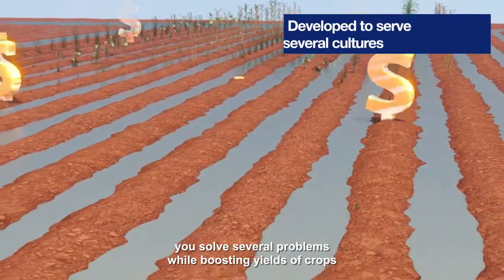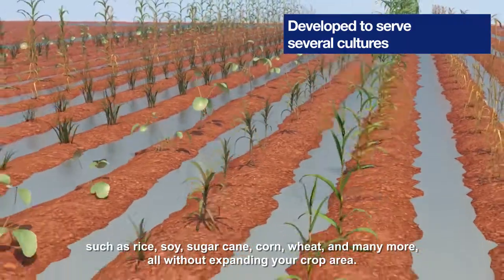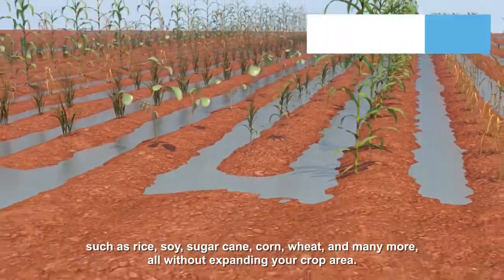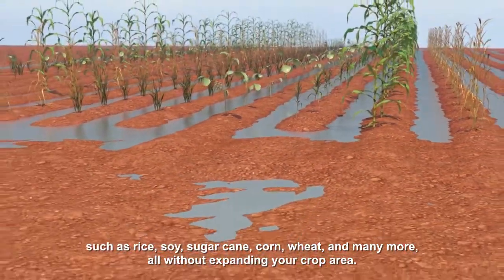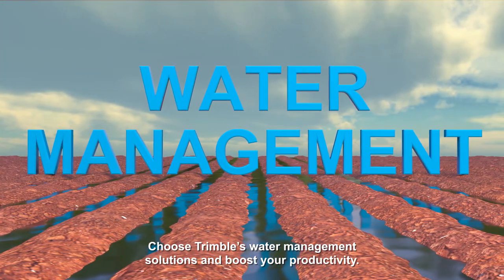Just like that, in only three steps, you solve several problems while boosting yields of crops such as rice, soy, sugarcane, corn, wheat, and many more — all without expanding your crop area. Choose Trimble's water management solutions and boost your productivity.